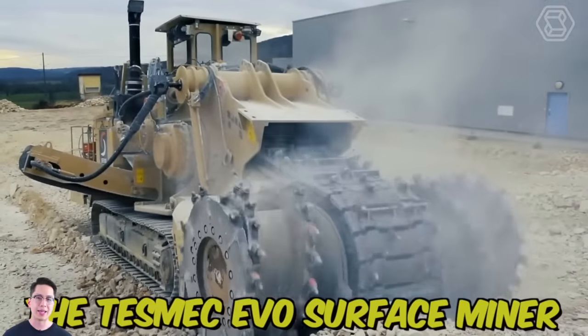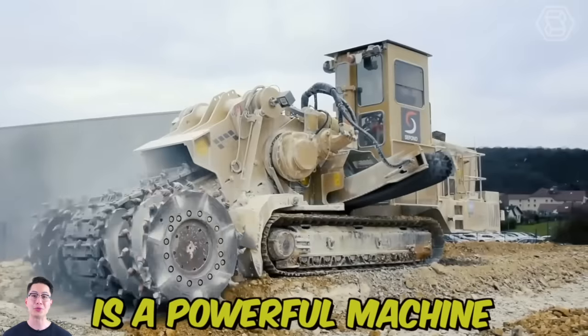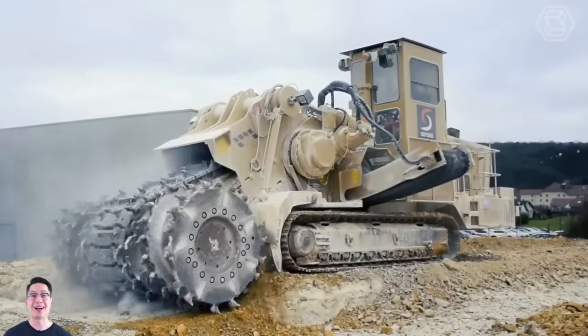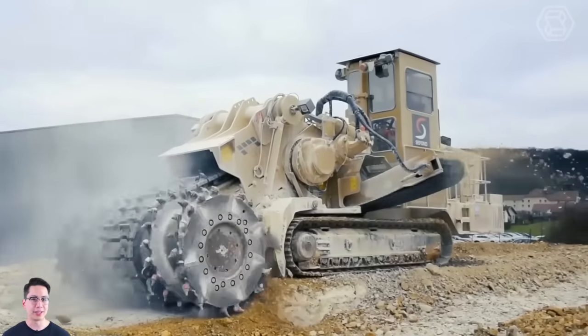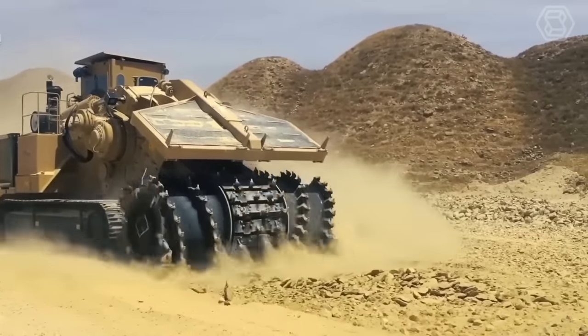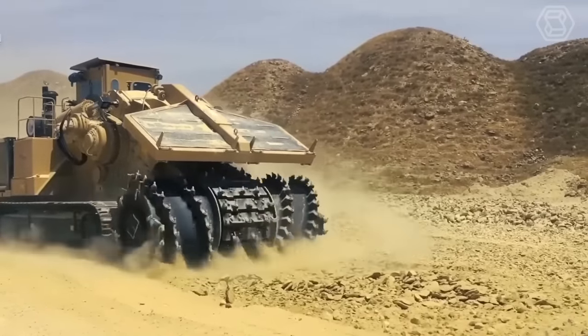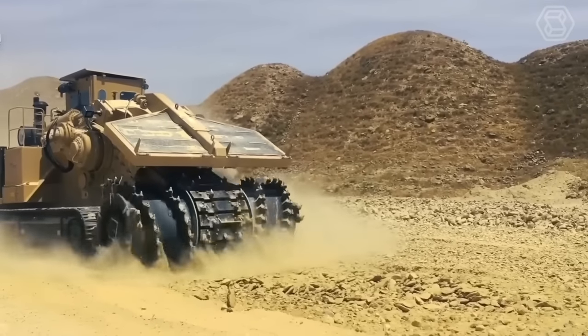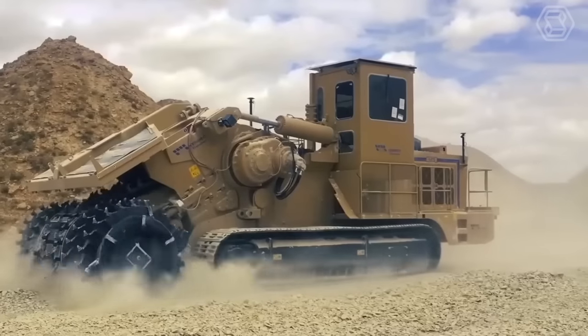The Tesmec Evo Surface Miner is a powerful machine designed for mining and excavation, suitable for surface mining, trenching, and road construction applications. Its compact size and maneuverability make it easy to operate in tight spaces, while its durable construction ensures reliable performance even in harsh conditions.